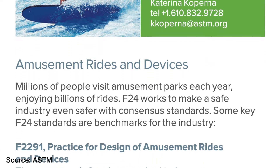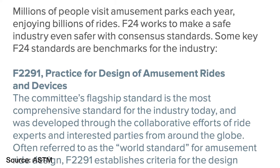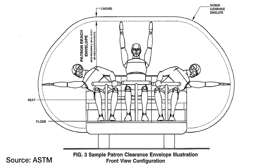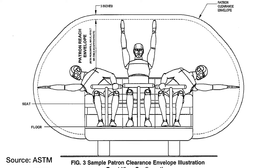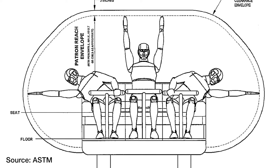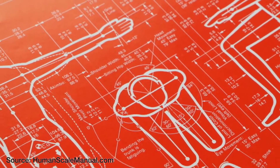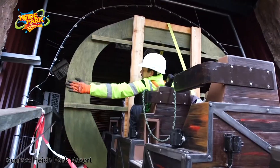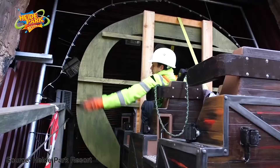F2291 is the standard practice for design of amusement rides and devices. Part of those standards is the clearance or ride envelope, which provides the appropriate space between the guests and elements of the ride. The clearance envelope is based on the Dreyfus Human Scale, or the CDC 95th percentile of human male reach, with an additional arm and leg reach of three inches at a minimum.